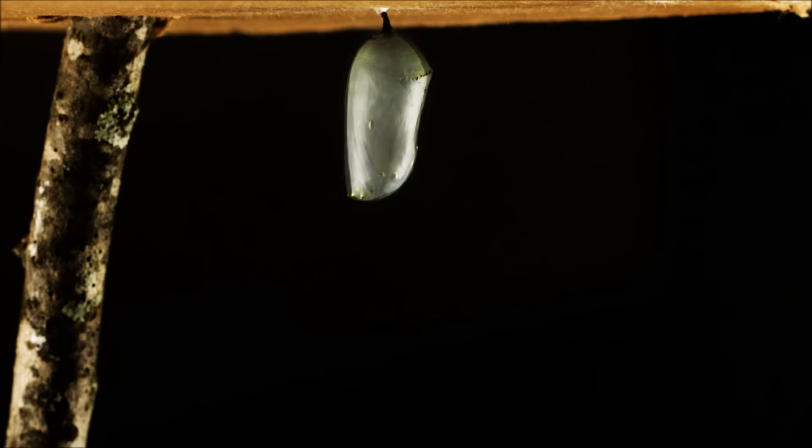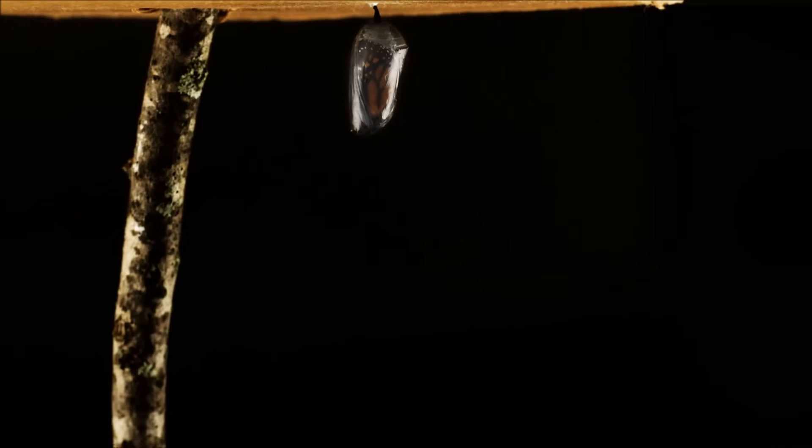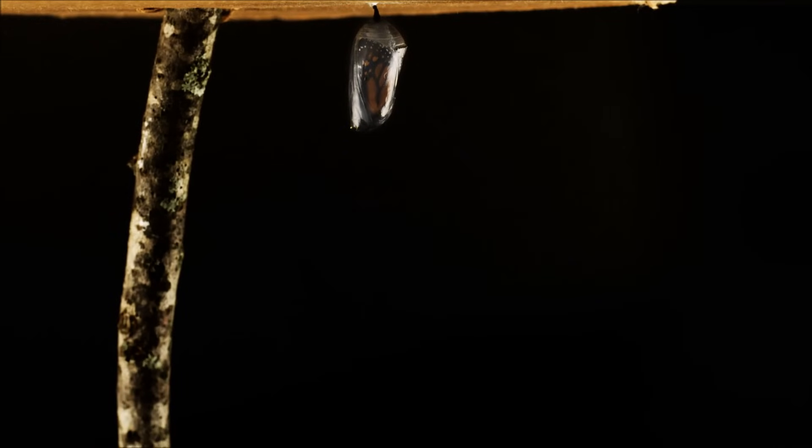It takes about two weeks for the chrysalis to change into a butterfly — two weeks in which almost all of the caterpillar's body is dissolved into a kind of soup, which is remade into the shape of a butterfly. When the butterfly is ready to emerge, the color of its wings will be visible through the chrysalis.